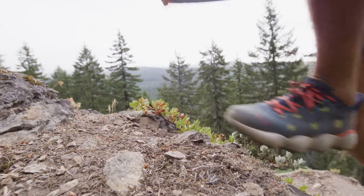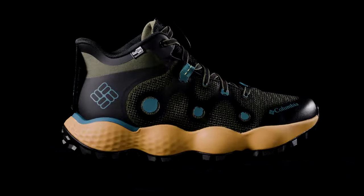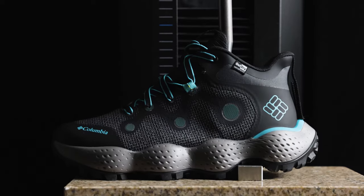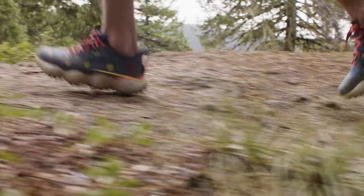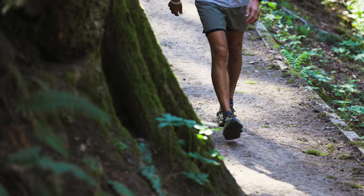TechLite Plush is our pinnacle cushioning experience. It's a responsive, extra light foam, long-lasting, that provides a maximal cushioning experience for the trail. Through all of our in-the-wild testing, we discovered that the TechLite Plush was delivering that maximal cushioning experience exactly as we had anticipated.